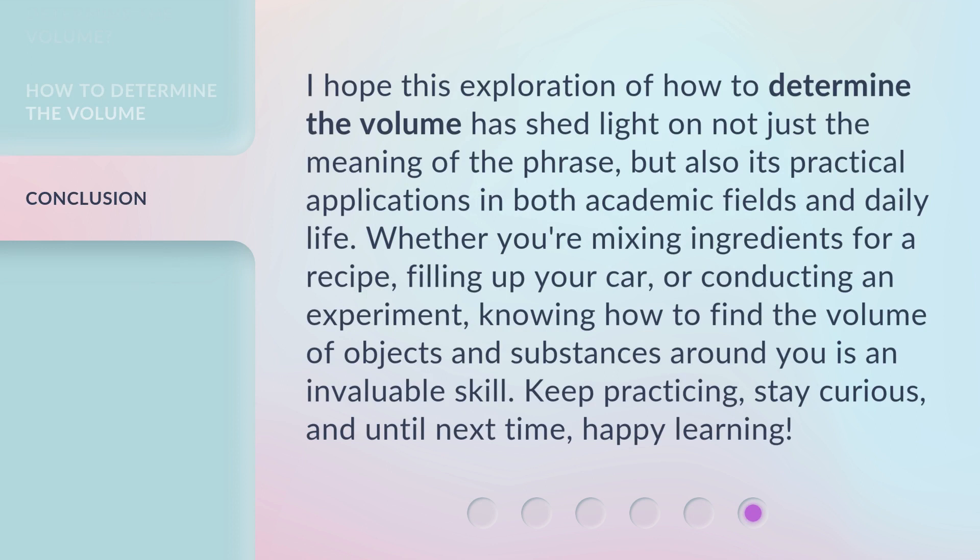I hope this exploration of how to determine the volume has shed light on not just the meaning of the phrase, but also its practical applications in both academic fields and daily life. Whether you're mixing ingredients for a recipe, filling up your car, or conducting an experiment, knowing how to find the volume of objects and substances around you is an invaluable skill. Keep practicing, stay curious, and until next time, happy learning!